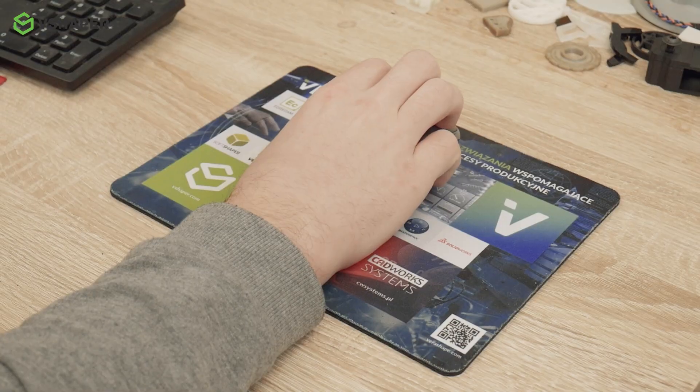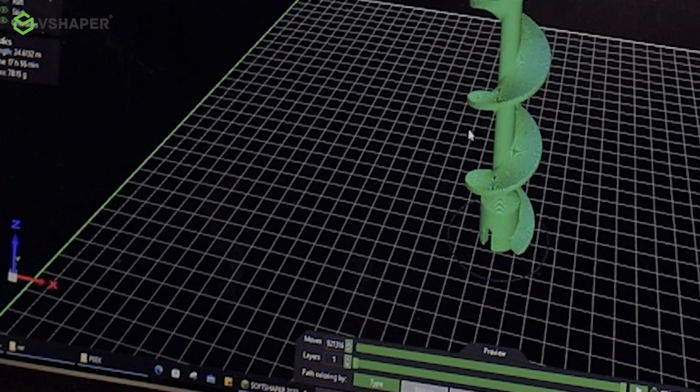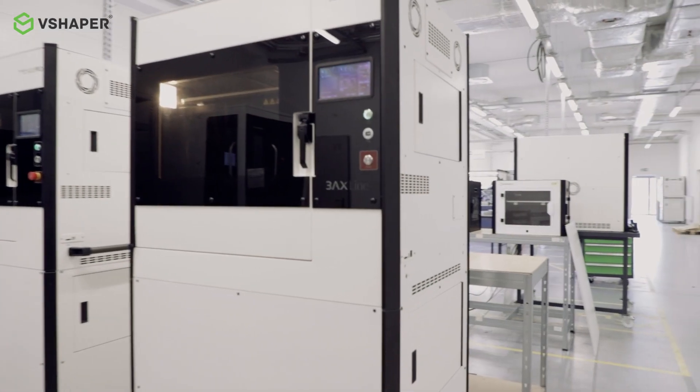We sent a model design made by our engineer. It was proposed to make this component using the FDM method. The condition we made was that this material was approved for food contact, and we needed a certificate for this.